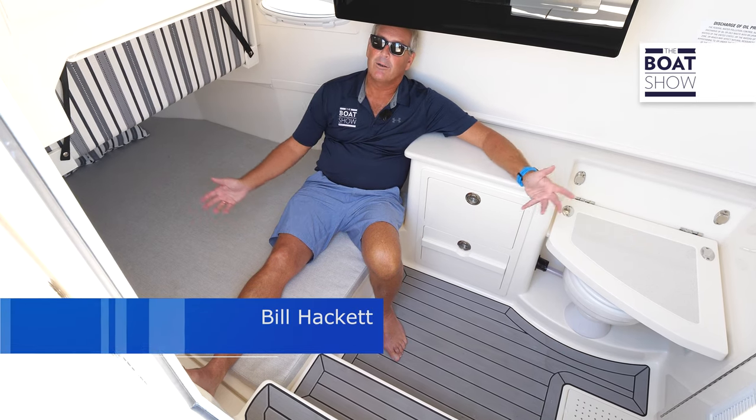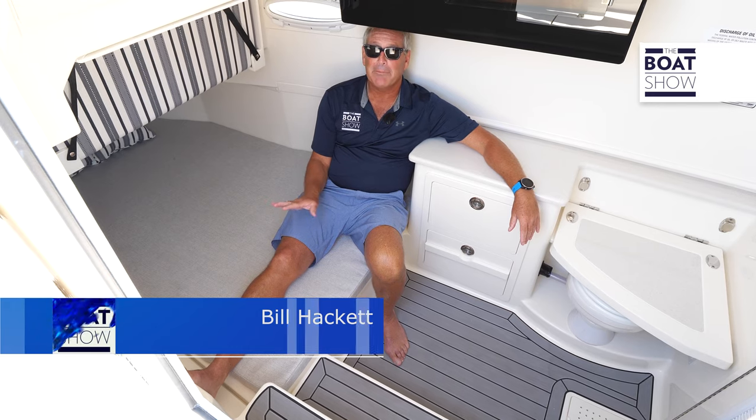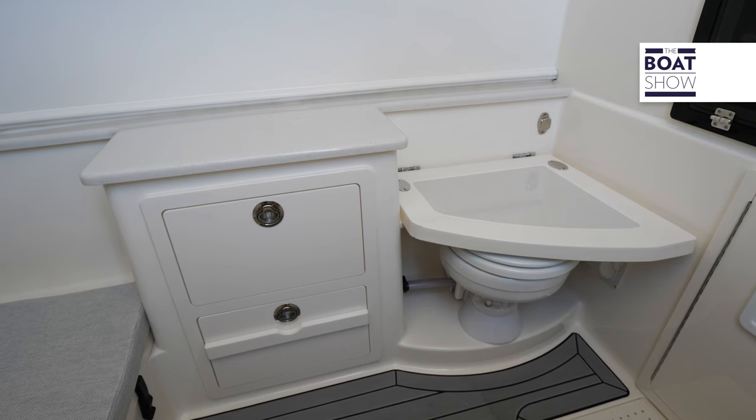As we step down below — how comfortable does this look? You can get out of the elements, take a little nap, maybe spend the night. Full wet head, everything you need out on the water is right here.